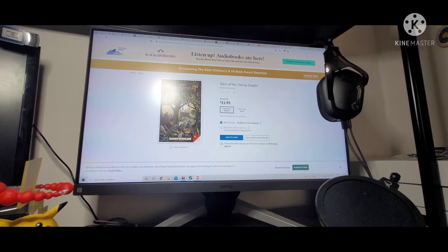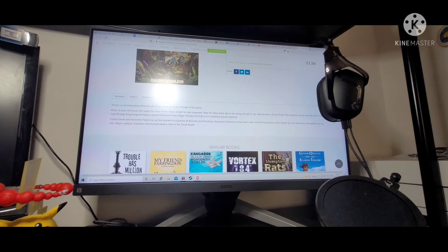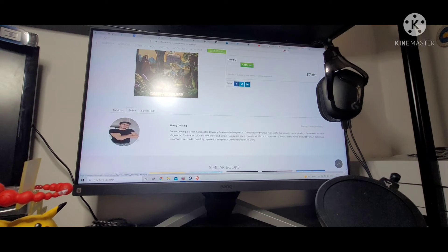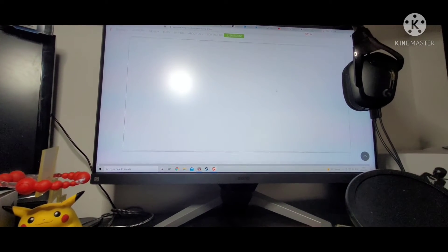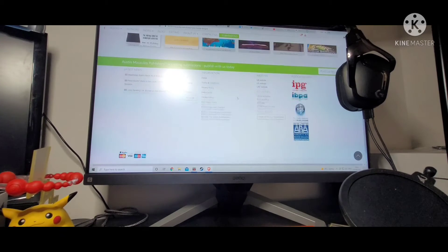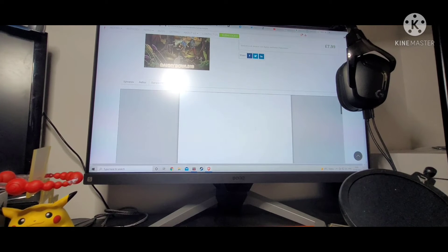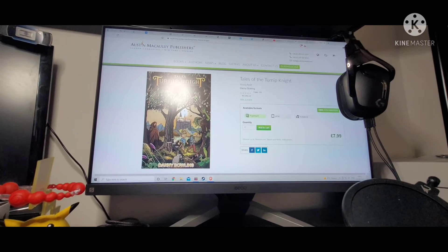Here is the book on the original publisher website — Tales of the Turnip Knight. This is published by Austin McCauley, so thank you to them for publishing this book. Some information here, a great picture — I'm intentionally putting the hand behind the bicep to make it look bigger. And a little sample here which doesn't seem to be working... ah, there it is! We can get a little sample of it there, so you can actually read a little bit of it at home whenever you want.